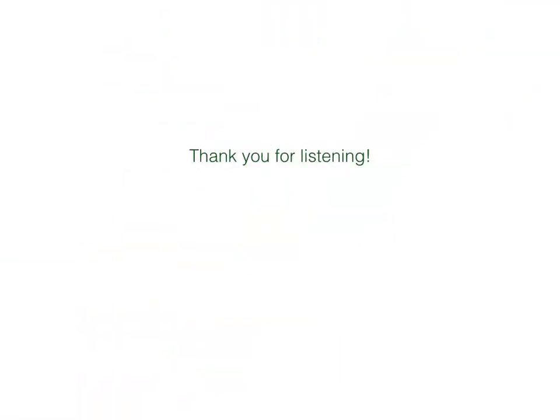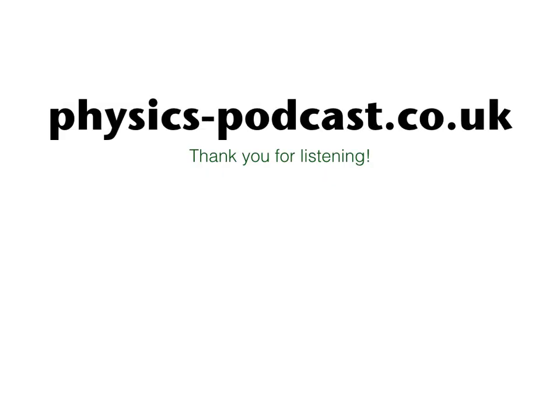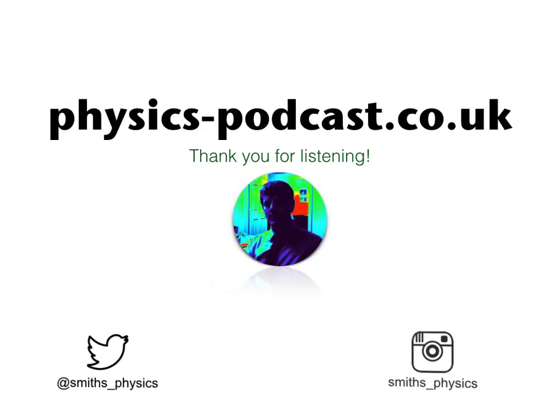For more information on upcoming videos, summary sheets and so on, visit physics-podcast.co.uk. Thank you for listening.